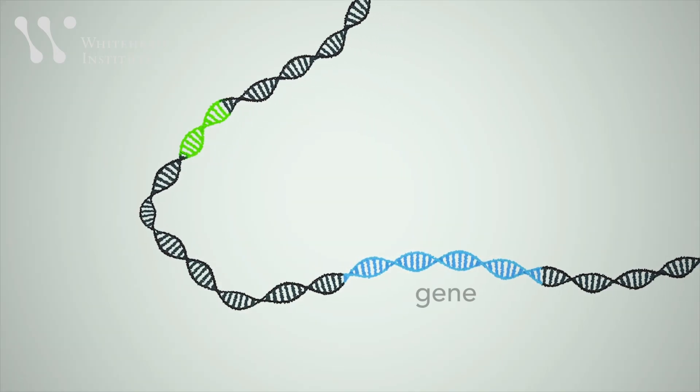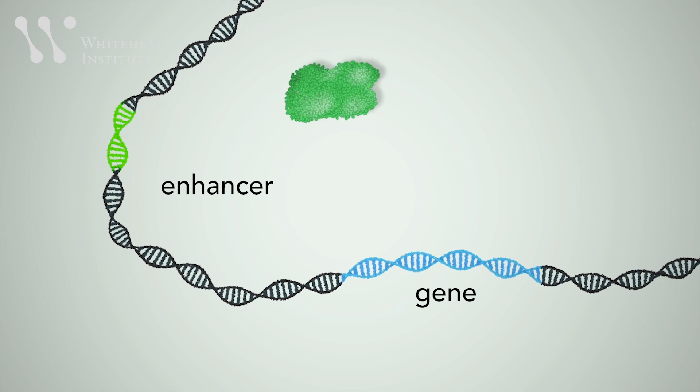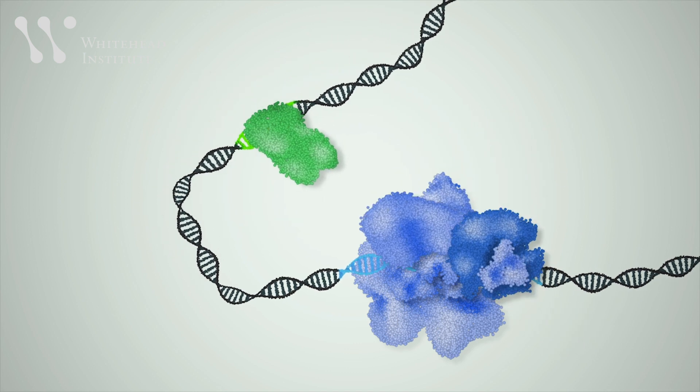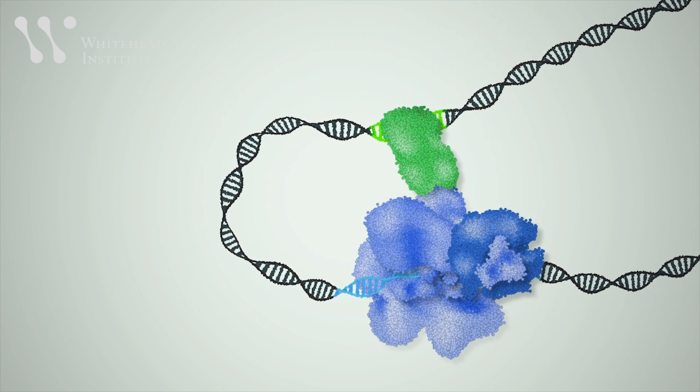The standard model of gene regulation says that a DNA region called an enhancer attracts a transcription factor, and that the transcription factor then recruits the apparatus to transcribe a gene in a series of one-to-one interactions. But that model wasn't a full explanation — how did all of these parts find each other in the cell? The old model was failing to describe these new observations that people were making.